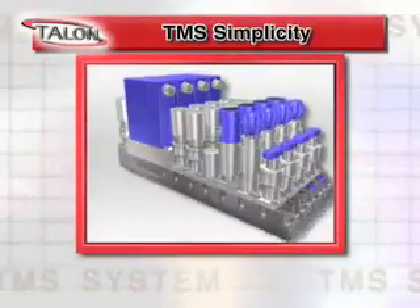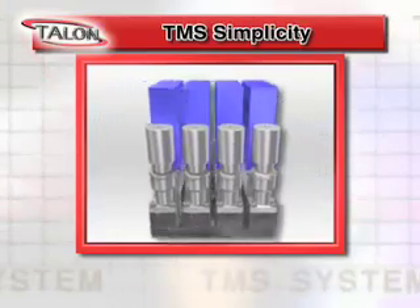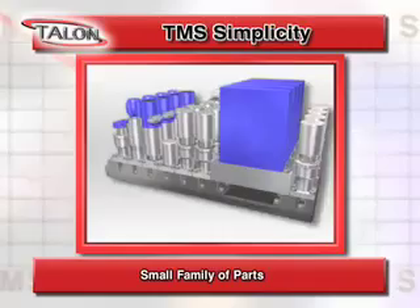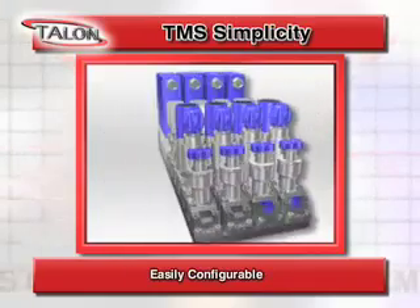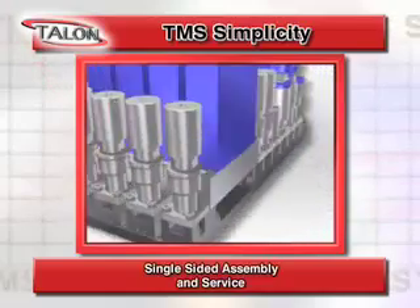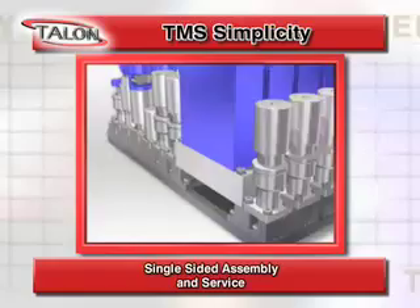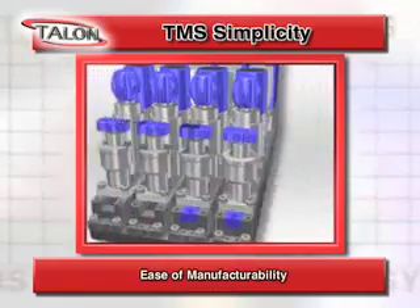At the very heart of the TMS is its simplicity, start to finish. Its simplicity includes a small family of parts which allows for fast and easy configuration changes to meet process requirements, single-sided assembly which saves time and cost in manufacturing and service, and ease of manufacturability.